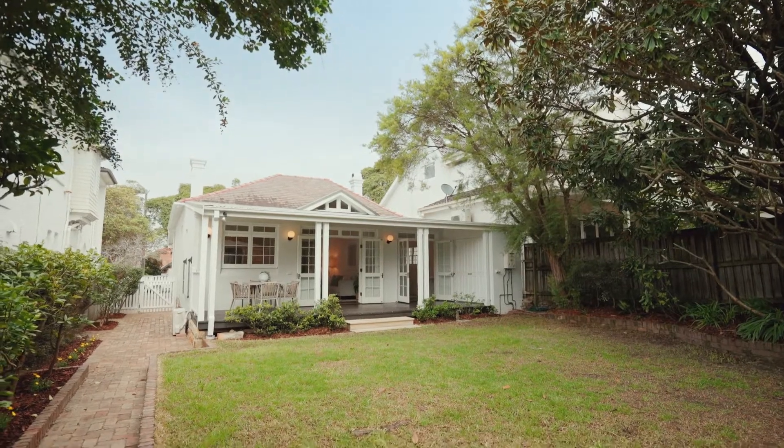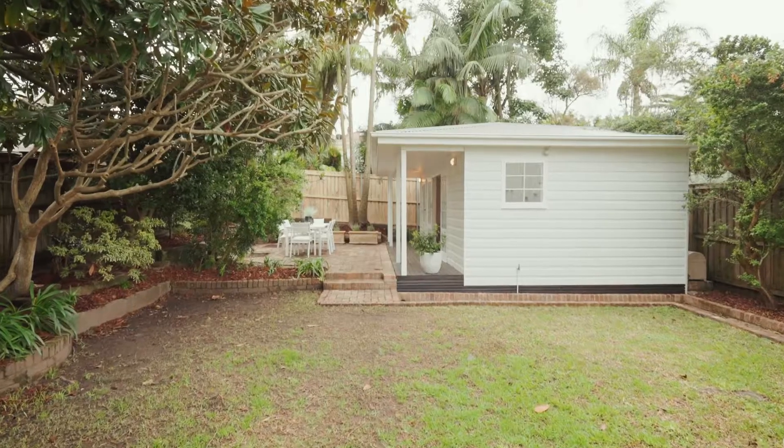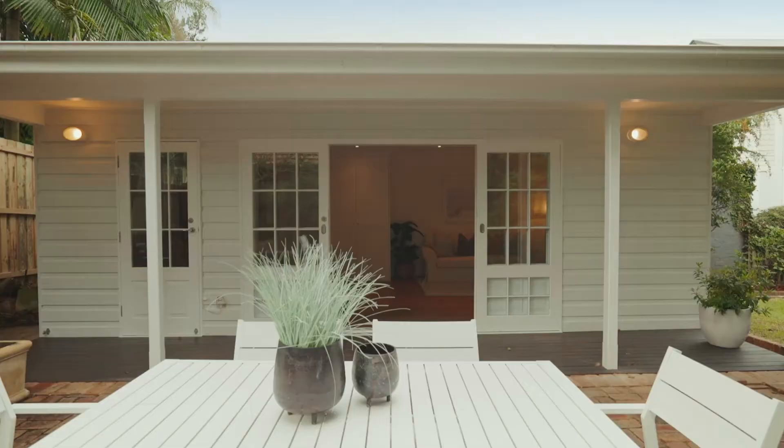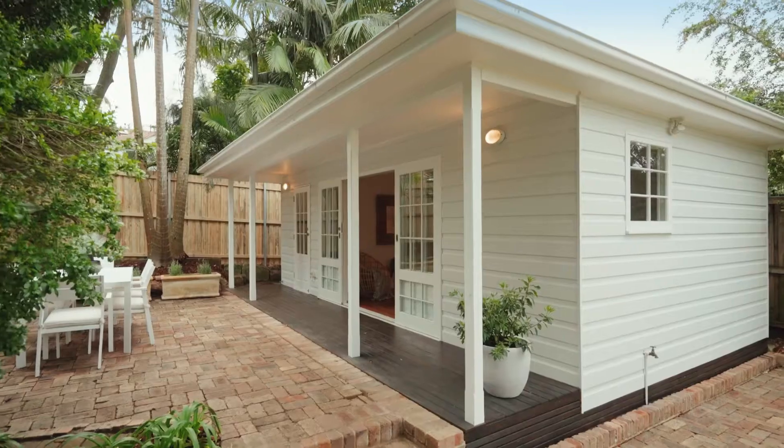I think this home is going to be very popular with families wanting to get into the area. Some of the great features include the fact that it's got this lovely north-facing back garden, which is private and gets all the sun. Buyers will also love that there's a studio at the back of the garden — this could really be used as a study or additional accommodation.